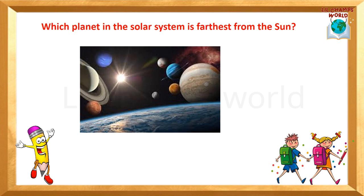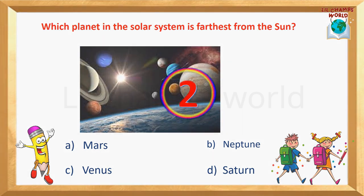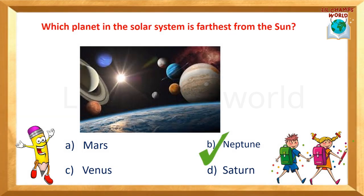Next question: Which planet in the solar system is farthest from the sun? Options are: A) Mars, B) Neptune, C) Venus, D) Saturn. Yes, the correct answer is B — Neptune. Neptune is the farthest planet from the sun.